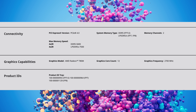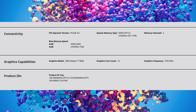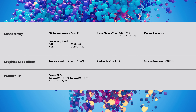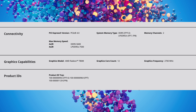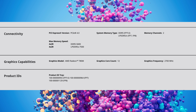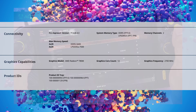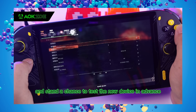The 780M is expected to have 12 CUs clocked up to 2700MHz, but what can really make a difference with these integrated graphics is RAM speed. These new 7000 series chips will support up to LPDDR5X at 7500MHz, and if they're able to use that, we're going to see a significant jump in iGPU performance.